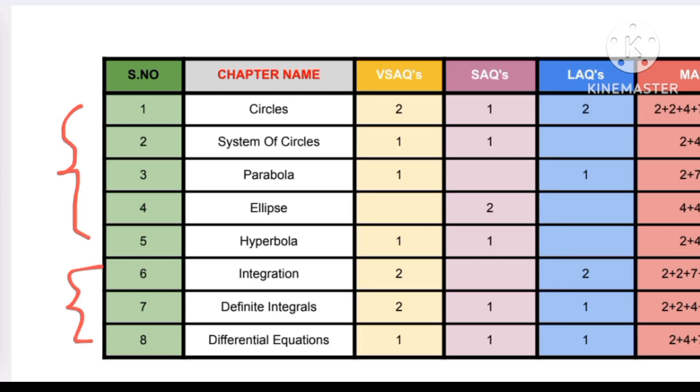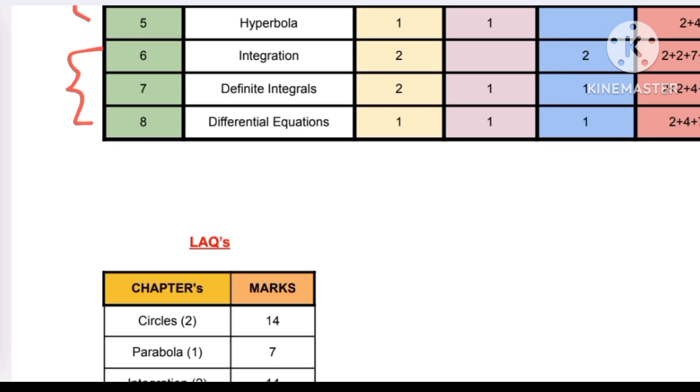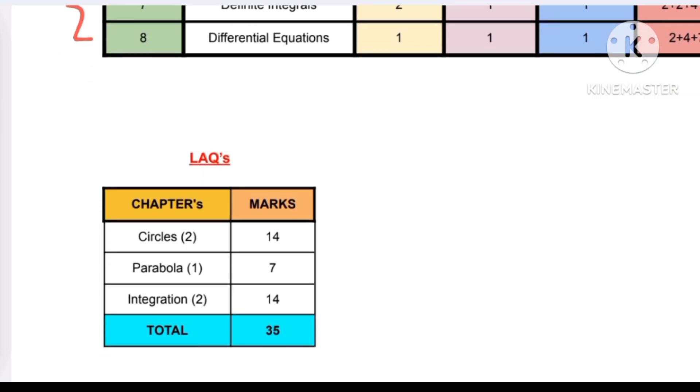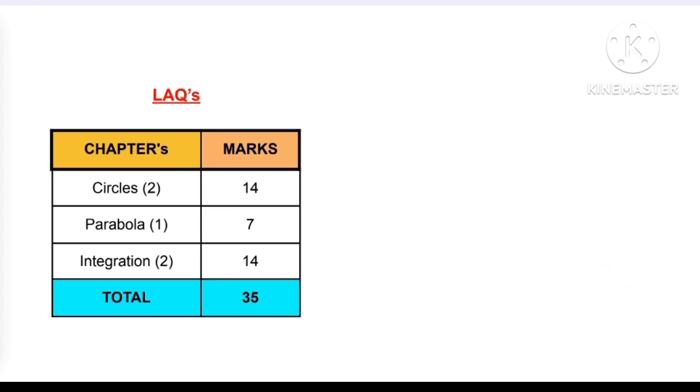You have to learn all these chapters. Only a few chapters can get you past, and also 75 out of 75. Let us discuss how to get it. So the first part here is LAQs — these are the LAQ chapters which are very easy and can be scoring in your examinations. Circles has two LAQs which will get you 14 marks.